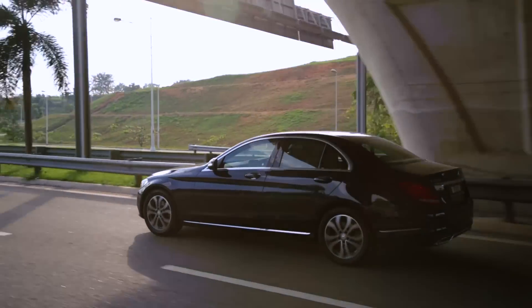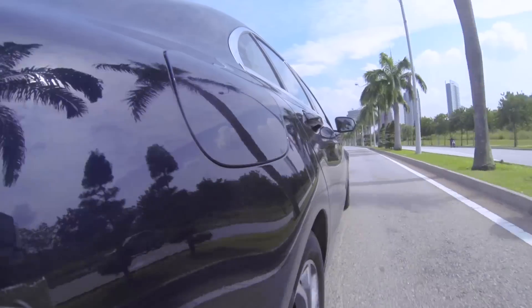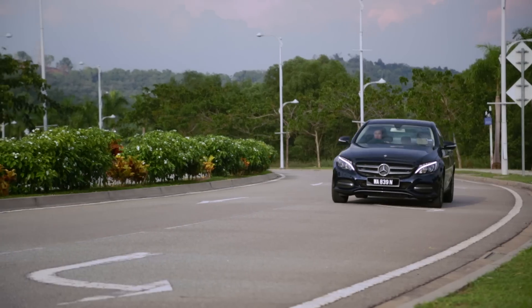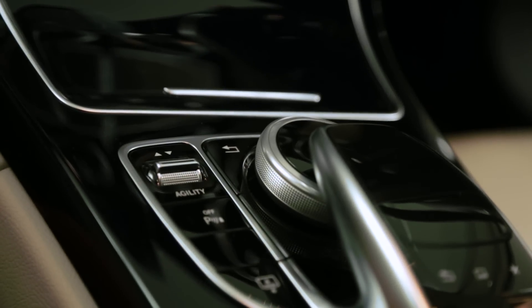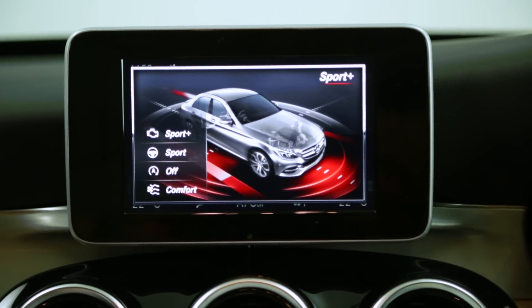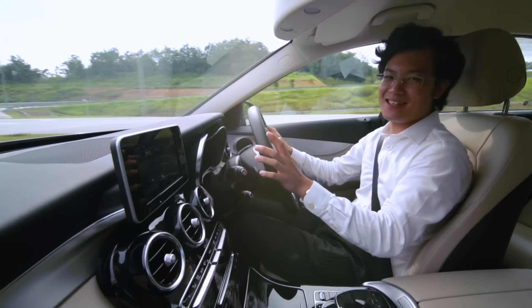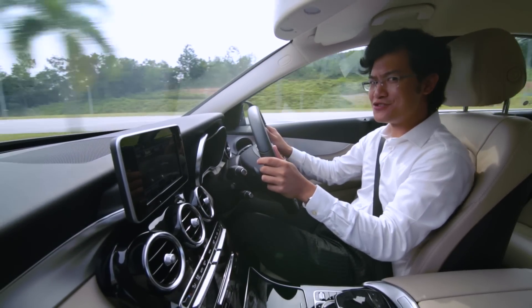The BMW 3 Series does give you dynamic suspension, but only on the 328i M Sport model. The Audi A4 on the other hand has adaptive dampers on all models, but at this point it's just too old to compete against the brand new Mercedes. On the C-Class, you can use the Agility Select switch to choose between Eco, Comfort, Sport and Sport Plus modes. But seriously, I think most owners would just stick to Comfort. So yes, the C-Class has excellent ride quality — but that's not the whole story. Because guess what? It's good to drive too.